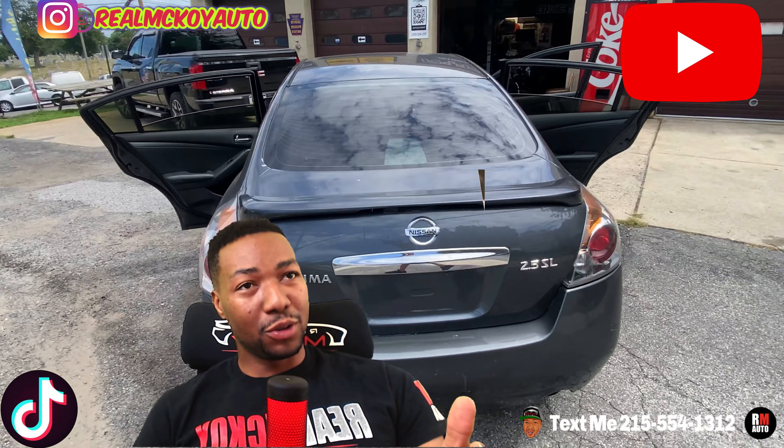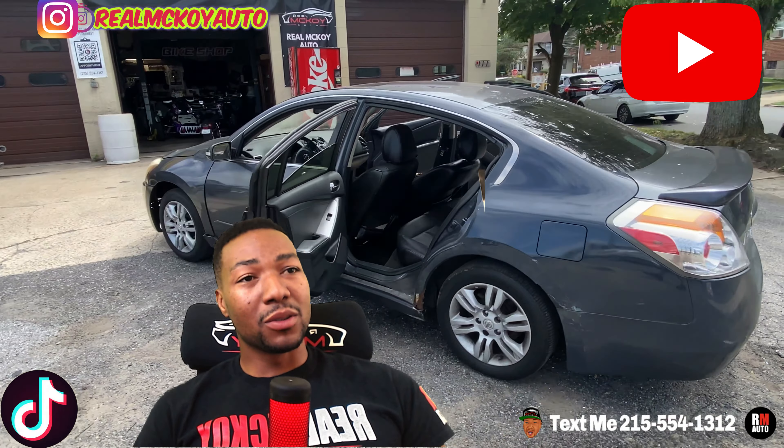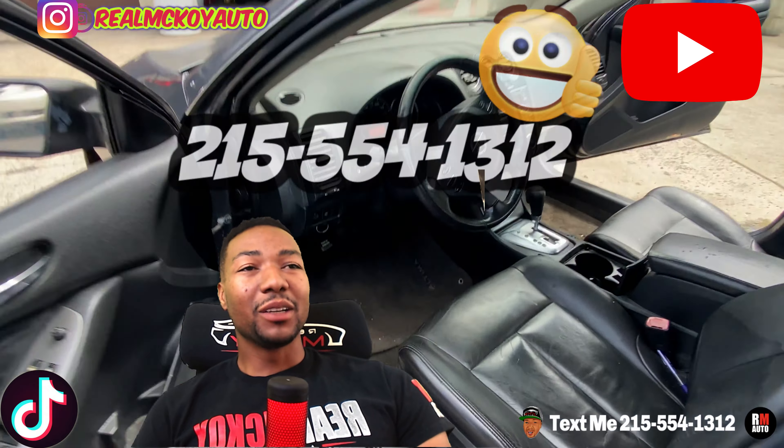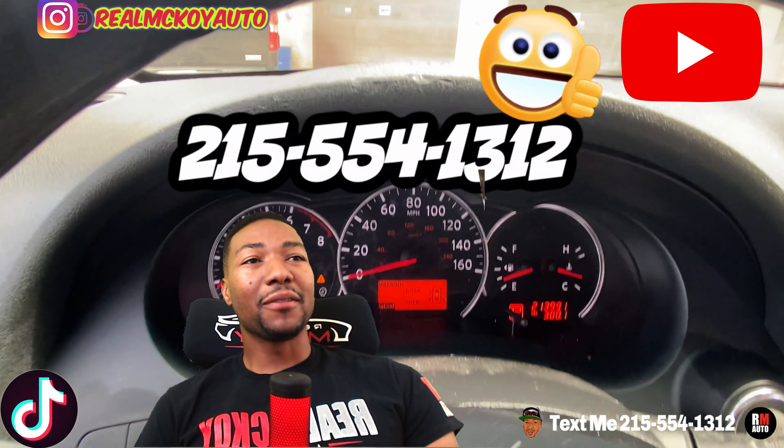I gotta shoot you straight — it's going to need brakes soon and it's going to need a tune-up soon, but overall the car drives good. If you guys got any questions, call or text me at 215-554-1312.